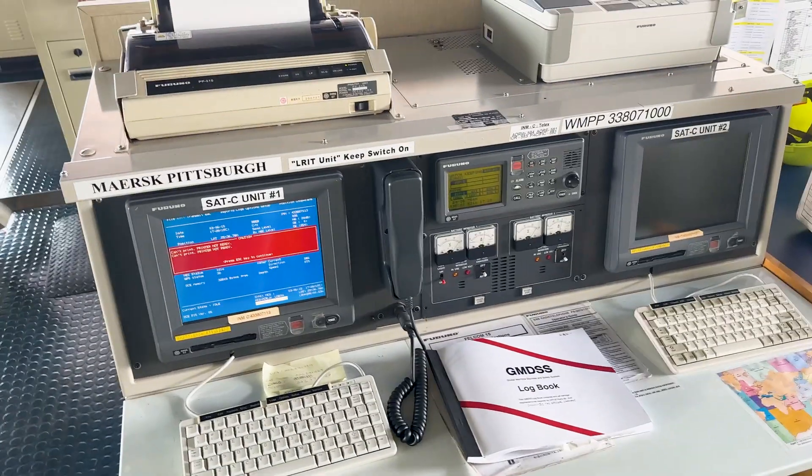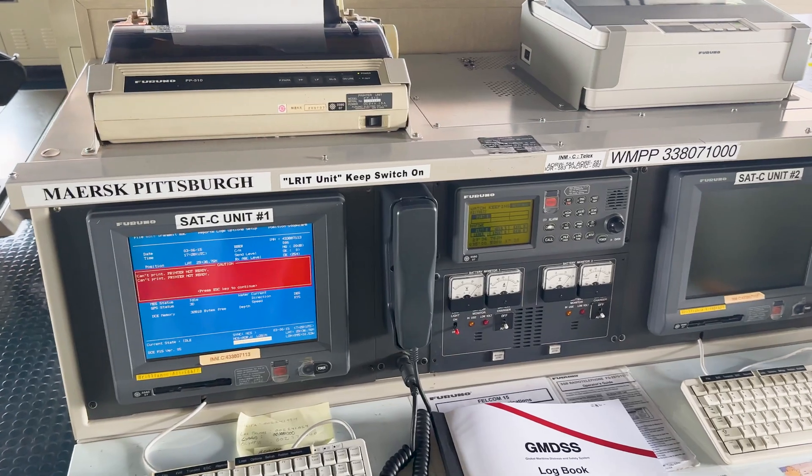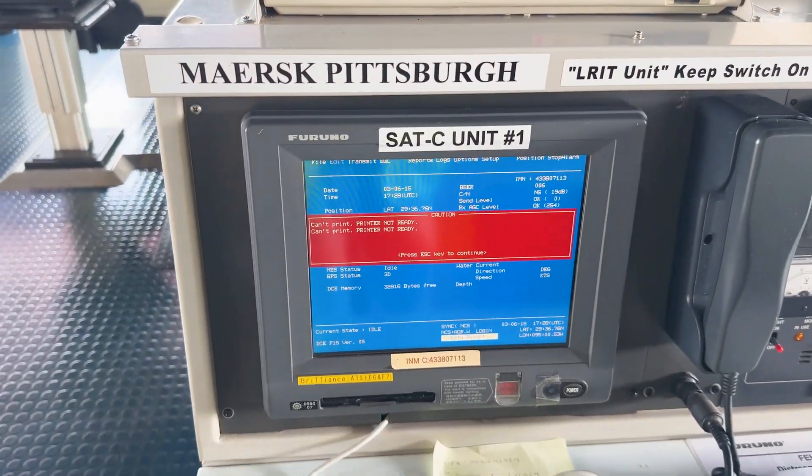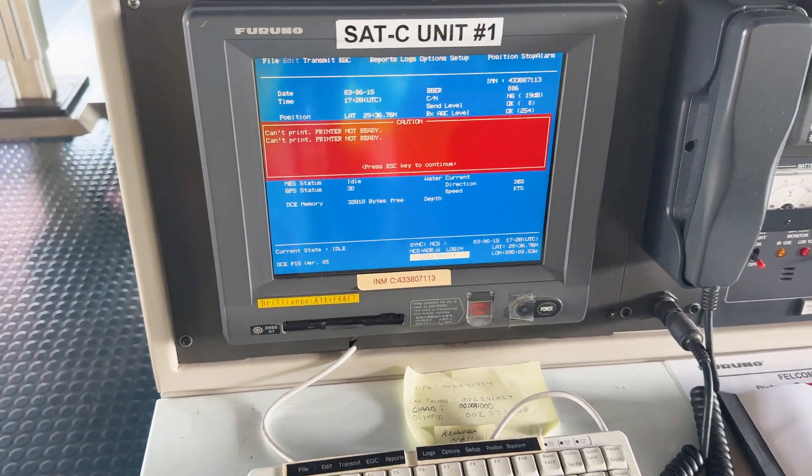Anytime you're on the bridge of a vessel, there will always be something beeping. In this case, we have an emergency message coming in on the Emerset Sea Unit. But it doesn't apply to this vessel, so I'm just going to clear it.